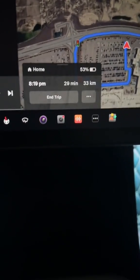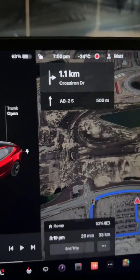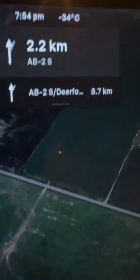Now we're going to navigate back home. For context, it's a 29-minute drive, 33 kilometers, and it is negative 34 degrees Celsius out. The HVAC and heating settings remain the same as on the way out. Negative 34 degrees Celsius is pretty freaking cold.